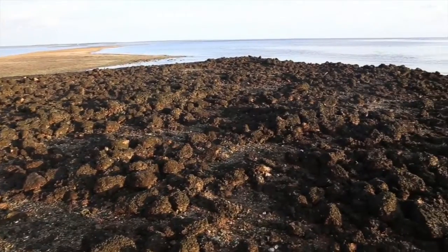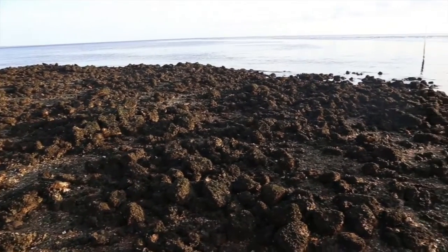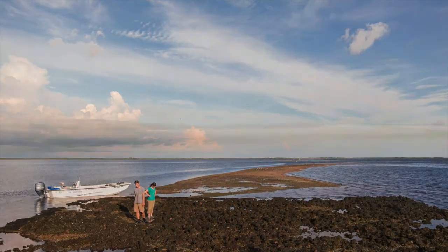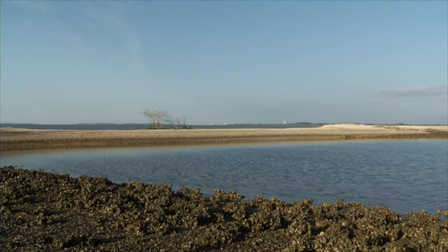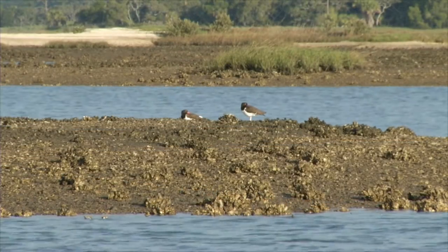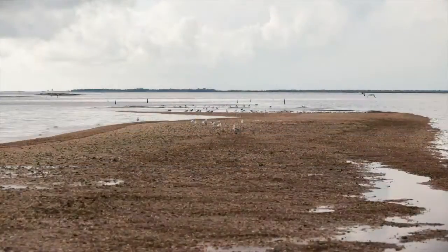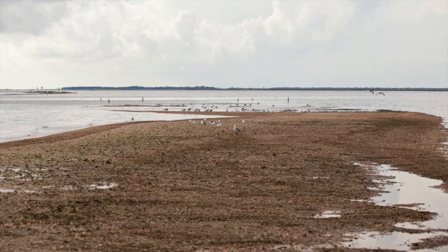These oyster reefs come in long chains that are approximately parallel to the coast. That suggested to us that they might actually be retaining some of the fresh water that comes to the coast from inland — in other words, forming a kind of leaky dam. This work illustrates very clearly that you could build chains of oyster reefs in a way to funnel water around in estuaries and make the best use of that fresh water.